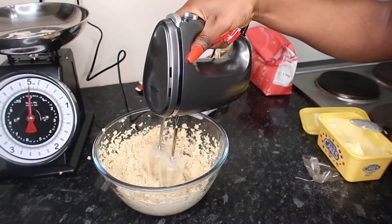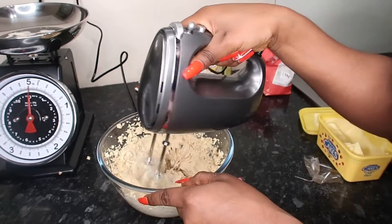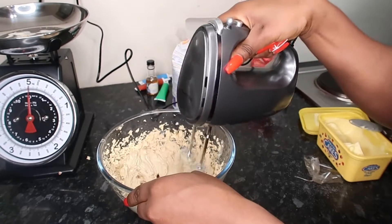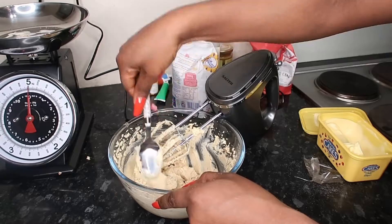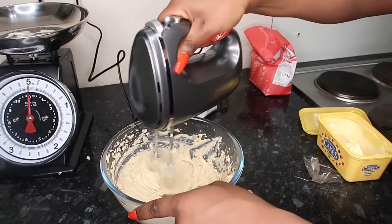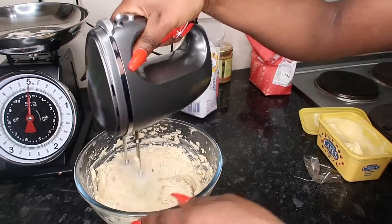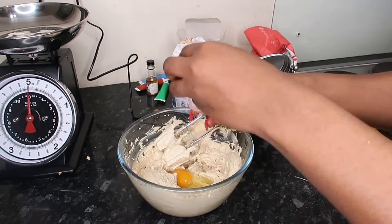We're gonna make some cookies! I hope you guys have been enjoying vlogmas — it's been tough but I'm getting through it. I just wanted to bake, so why not practice? The last time I baked, the cookies looked good and were soft. But now with the baking fever, I thought why don't I give it another go and try some Christmas decorated cookies and some cupcakes — we'll see how this turns out.